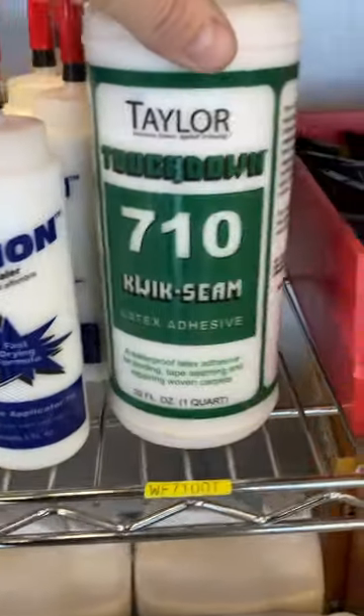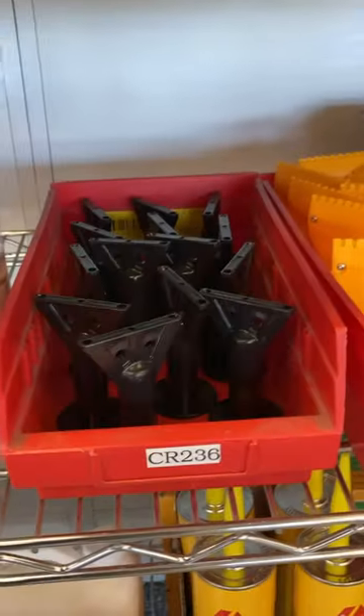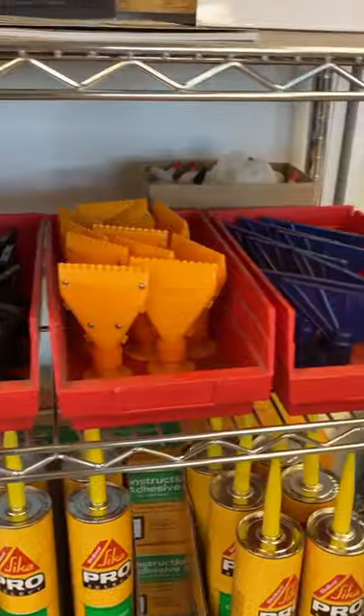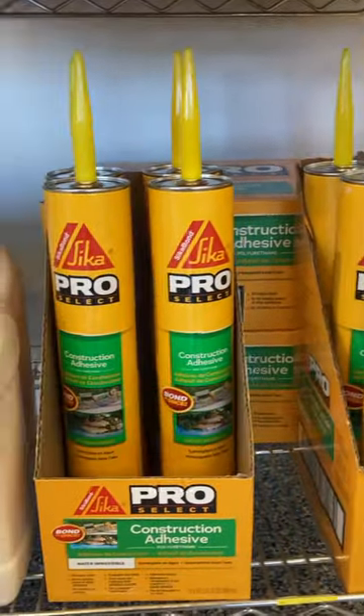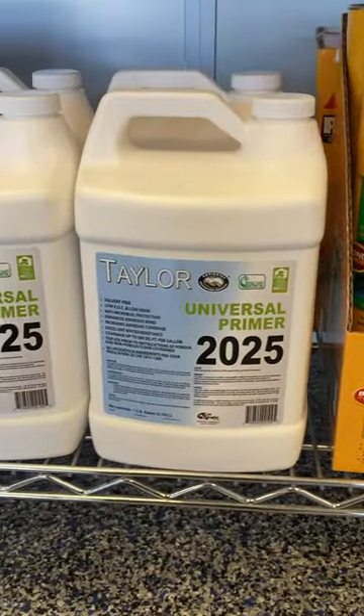Applicator tip latex adhesive — Touchdown. Heavy duty Cica construction adhesive, universal primer.